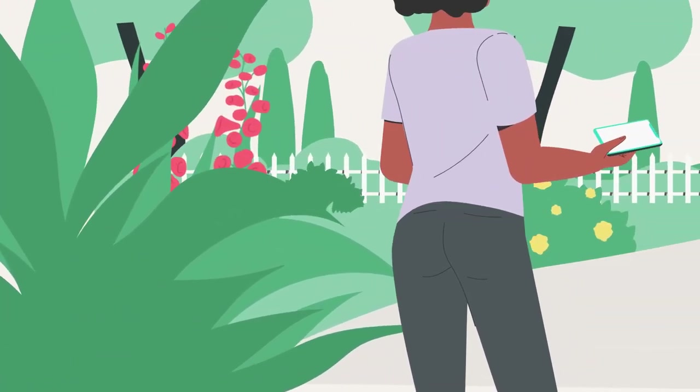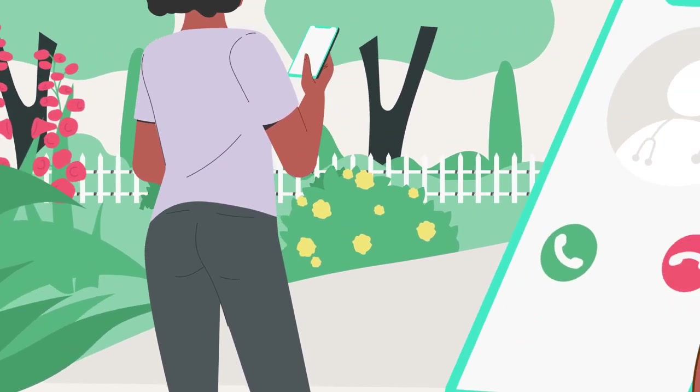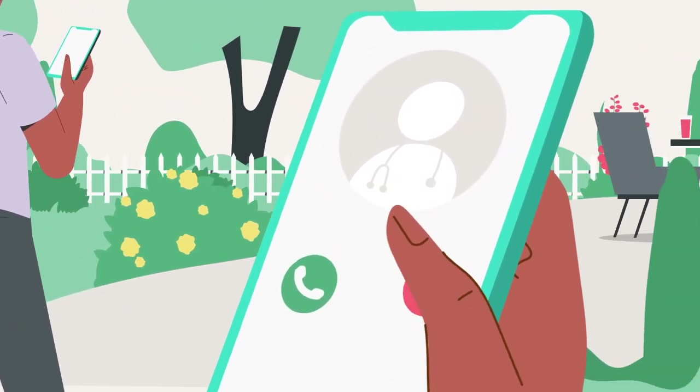If you have any questions, don't hesitate to contact your doctor, pharmacist, or nurse. They are there to help.